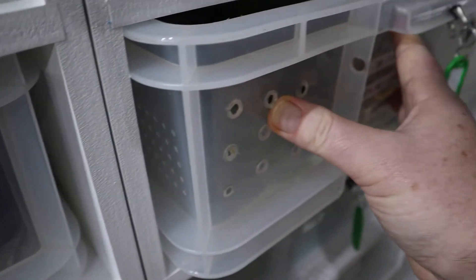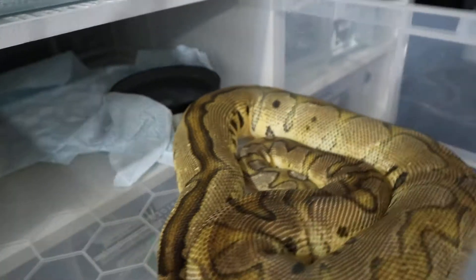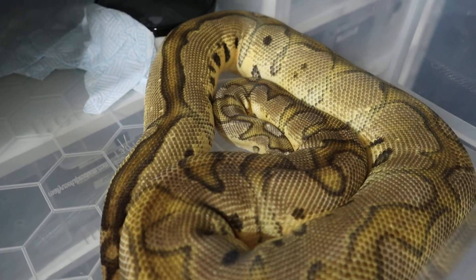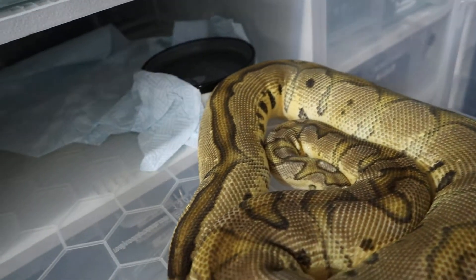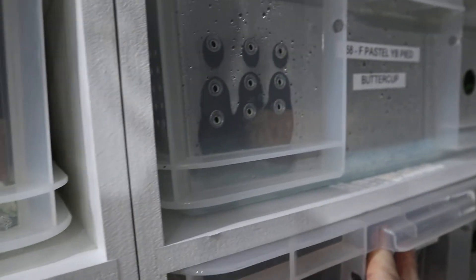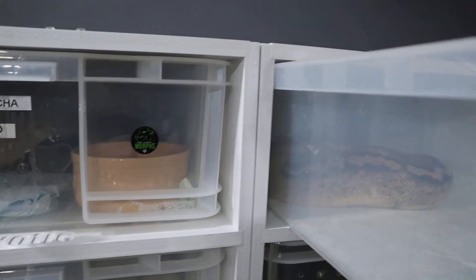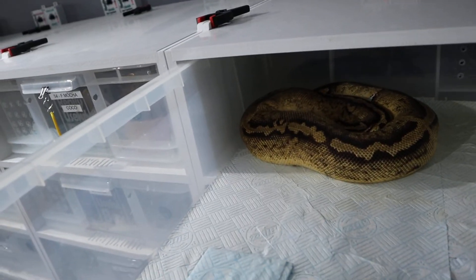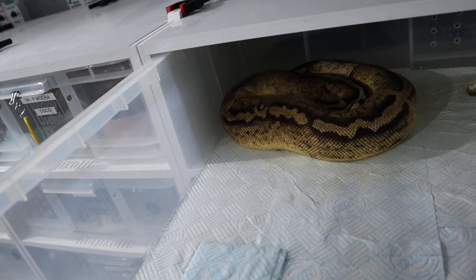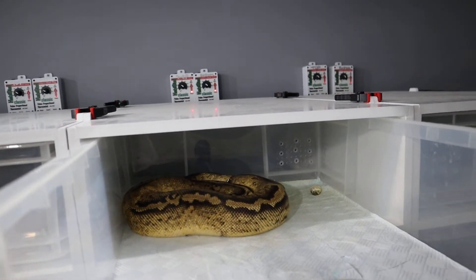Let's see how Amber's doing - our pastel clown girl. There she is looking chunky as well - that's the biggest I've ever seen her. She didn't go for us last year but I'm hoping she's going to go for us this year. Buttercup, the pastel yellow belly pied, went for us last year - let's see how she's doing. She's seeking out the warm end, she looks big, she's eating quite well and looking good, so hopefully she'll go for us and create some double hets with the clown boy Joker.